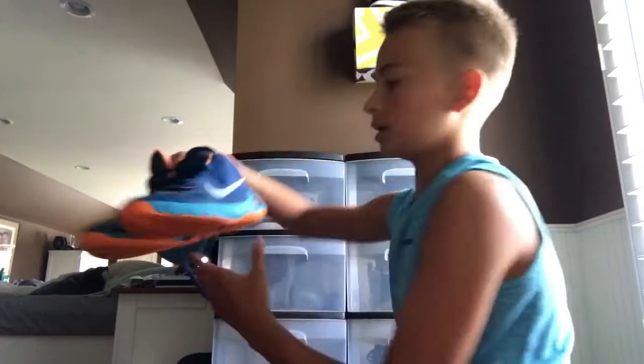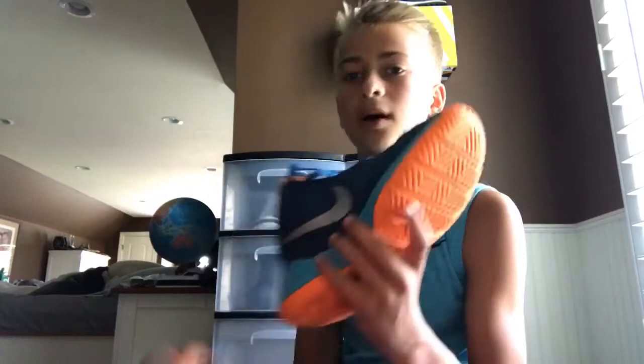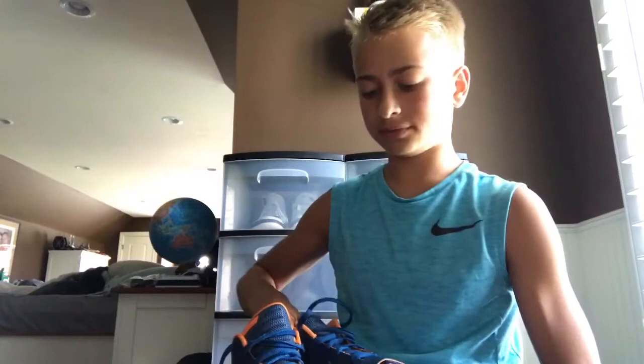These are KD 3s. This is what started it all — this is how I started my collection with this shoe. I wore it all the time outside on court because it's my favorite shoe ever, and it looks brand new. I don't know if I'm gonna get rid of these because they have a special place for me. They're kind of a dope colorway, even though it's a Thunder colorway with KD.